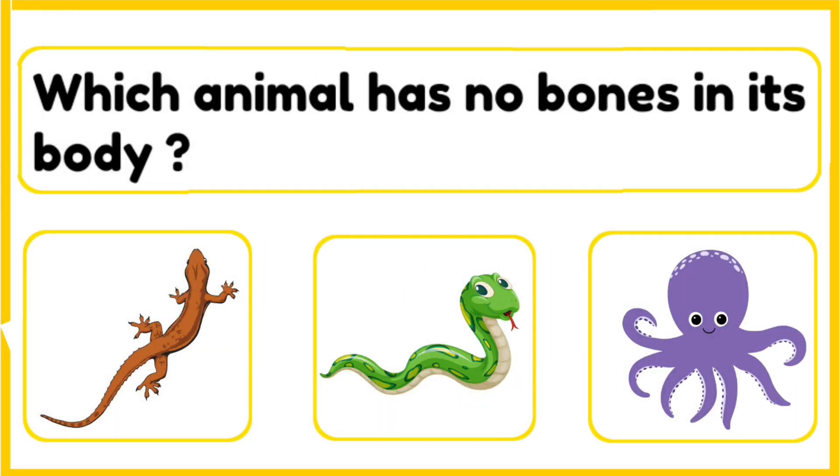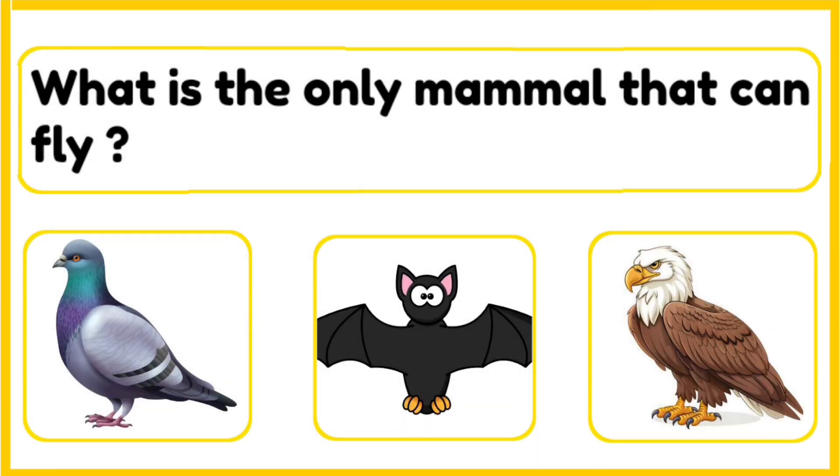Which animal has no bones in its body — lizard, snake, or an octopus? The correct answer is octopus. An octopus has no bones. Its body is soft and flexible, which helps it squeeze into tiny spaces and escape from predators.